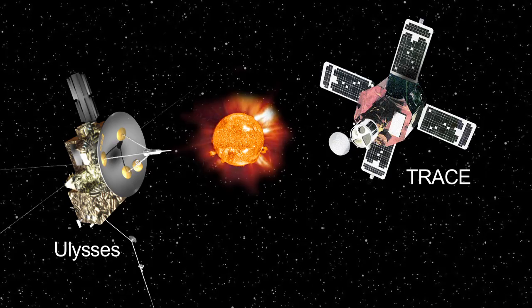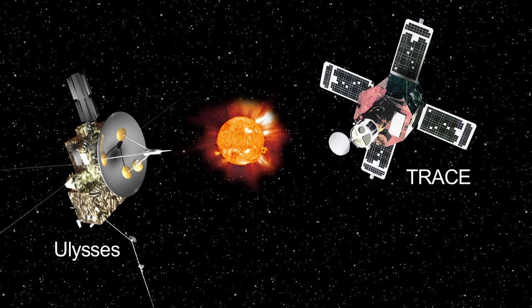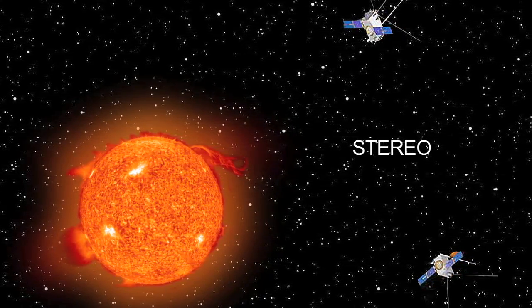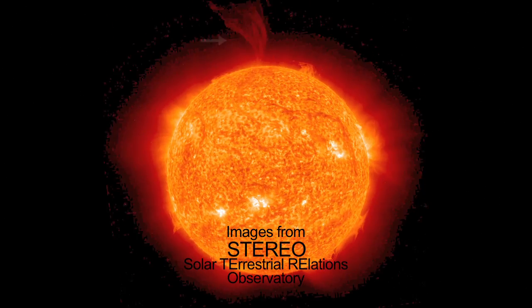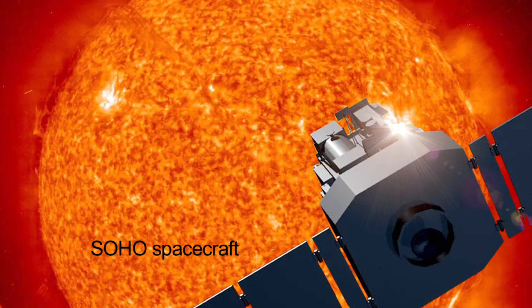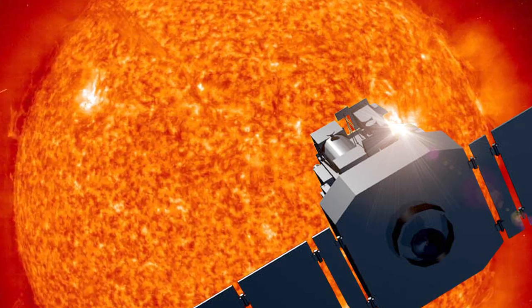NASA's Ulysses and TRACE spacecraft have completed their mission studying the sun. The two STEREO spacecraft launched in 2006 to see the structure and evolution of solar storms as they blast from the sun and move through space. And SOHO has been studying the sun from its deep core to the outer corona and the solar wind since 1995.